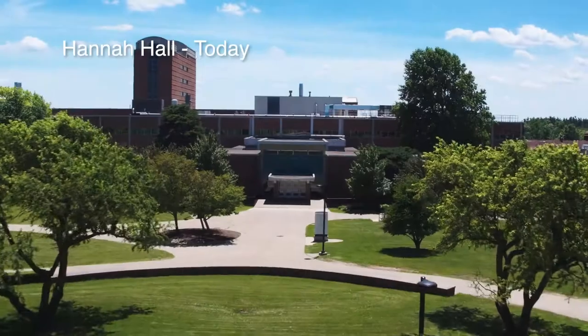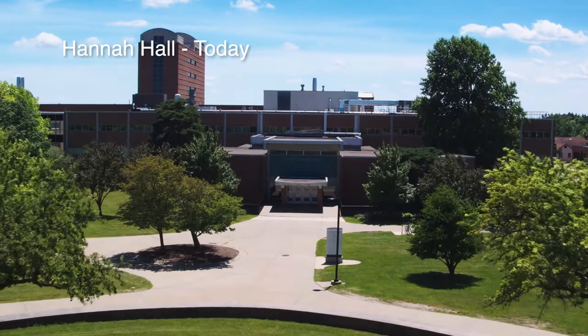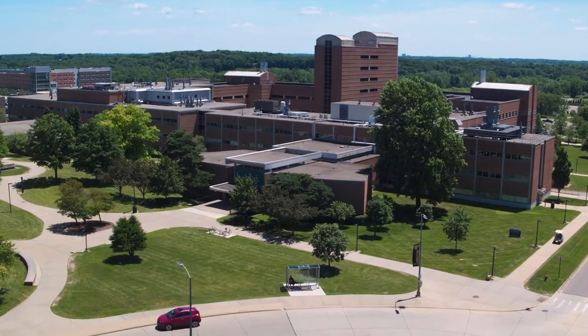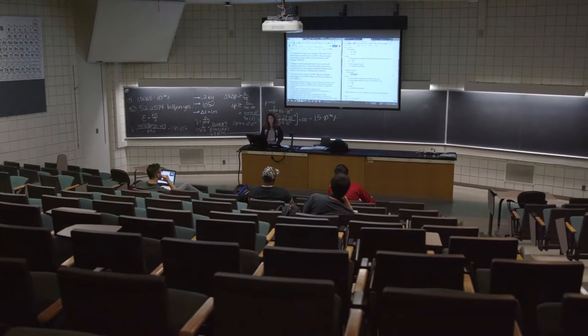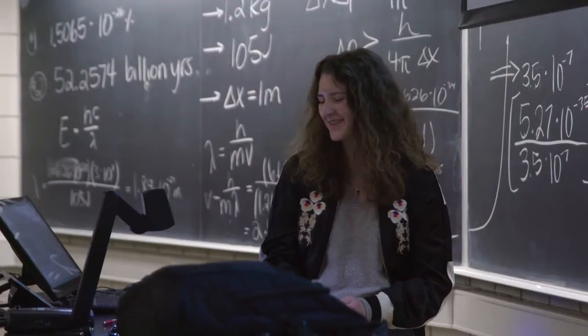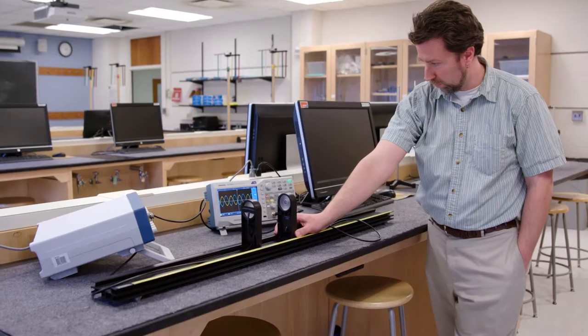Hanna Hall, originally named the Science Building, was renamed after John Hanna, who established the Michigan State University Oakland satellite. It was built in 1960 in the shape of a cross, and includes two lecture halls with 184 seats, research labs, and classrooms for math, physics, and life sciences.